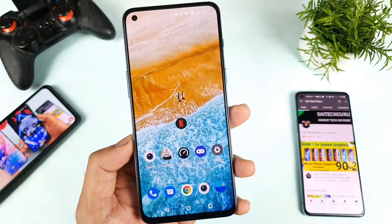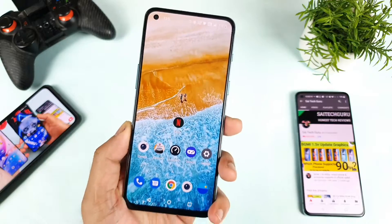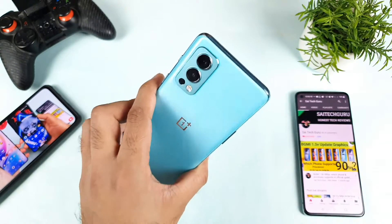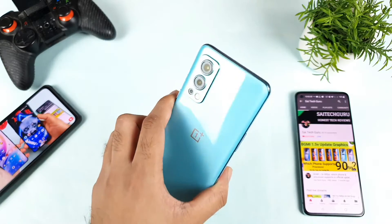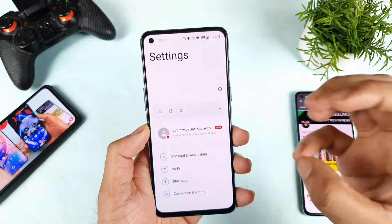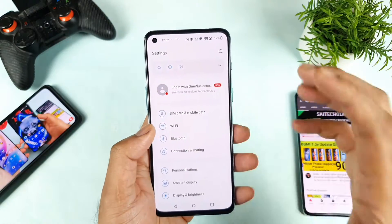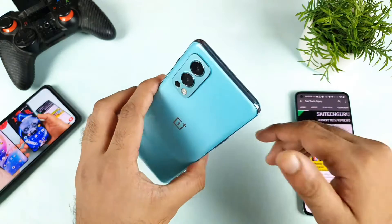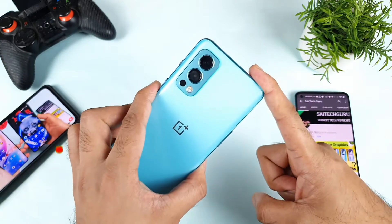Hi friends, welcome back to the channel Saitikur. Today we will try to do the Wi-Fi speed test in the OnePlus Nord 2 after the recent software update. Just yesterday I did the software update on the OnePlus Nord 2, and during this time I'll try to connect to the 2.4 GHz and 5 GHz network and then do the speed test. Let's see how the speeds are on the OnePlus Nord 2.